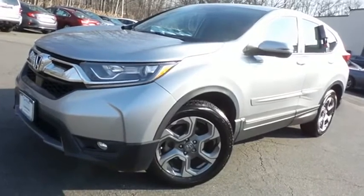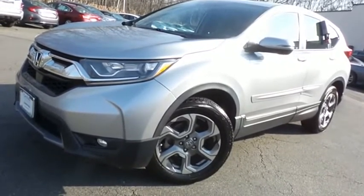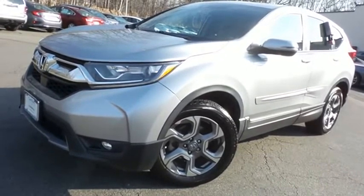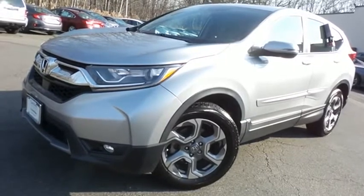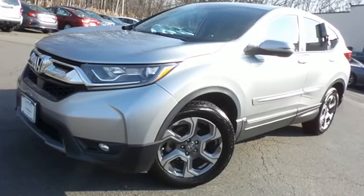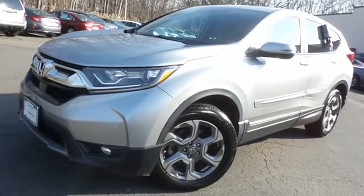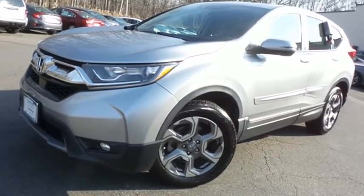Come down to Honda of Nanuet today and test drive this gorgeous, fully loaded, extra clean, fuel efficient 2017 certified pre-owned Honda CR-V EXL all-wheel drive, with a navigation system, Bluetooth, reverse camera, Honda Sensing Collision Prevention, turbocharged engine, and only 32,000 miles.